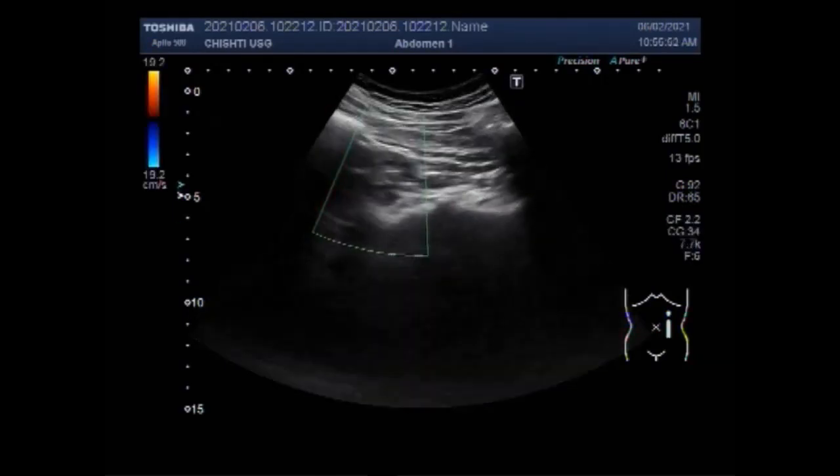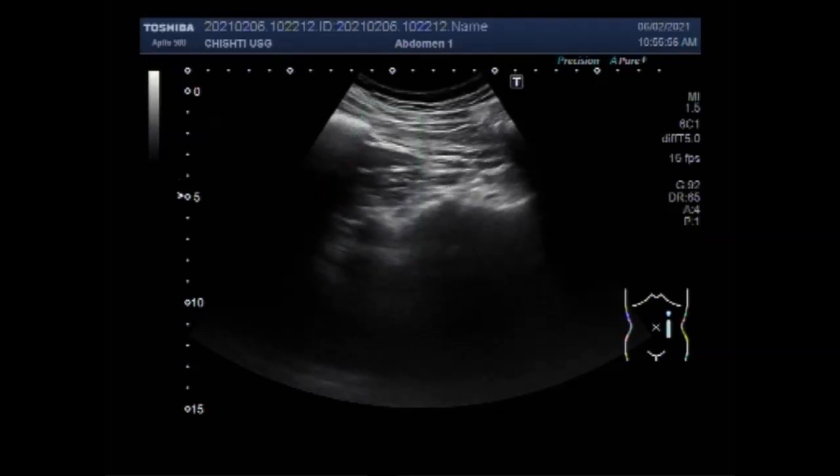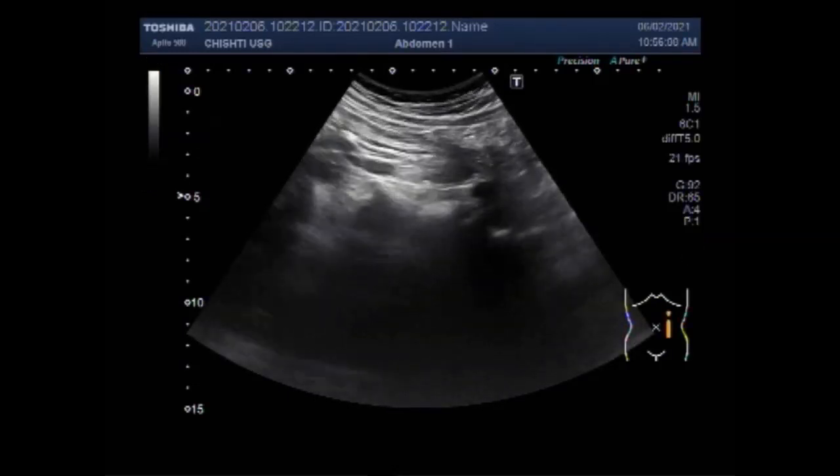Again you can see the tracing of the ureter. You can differentiate the blood vessels by Doppler.